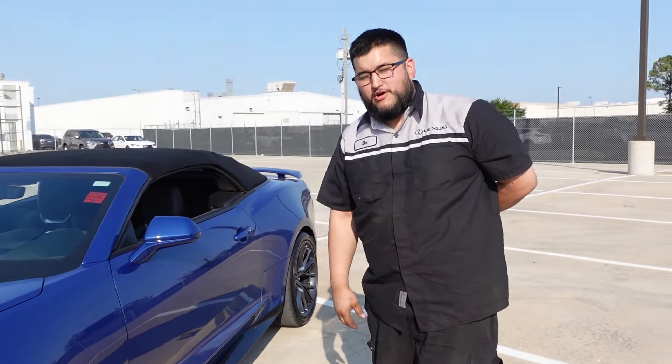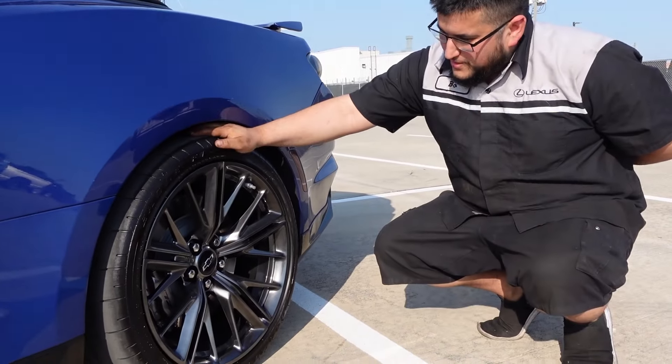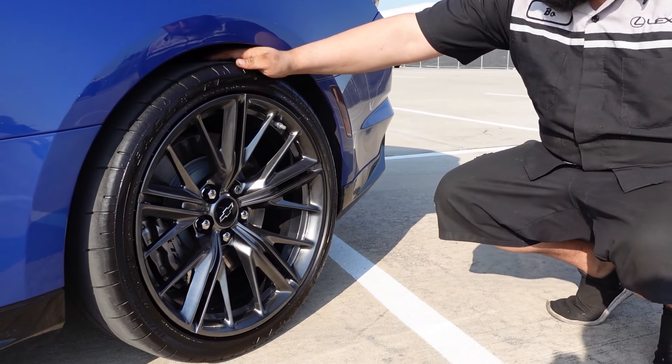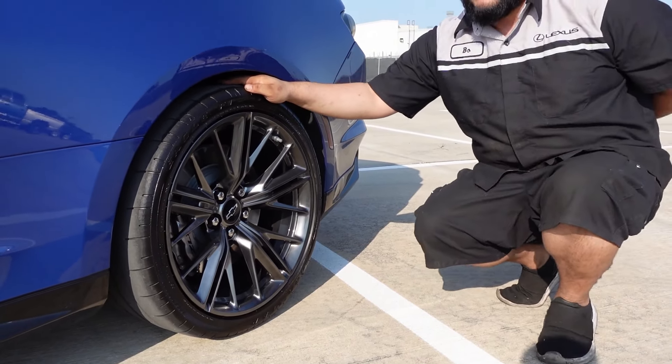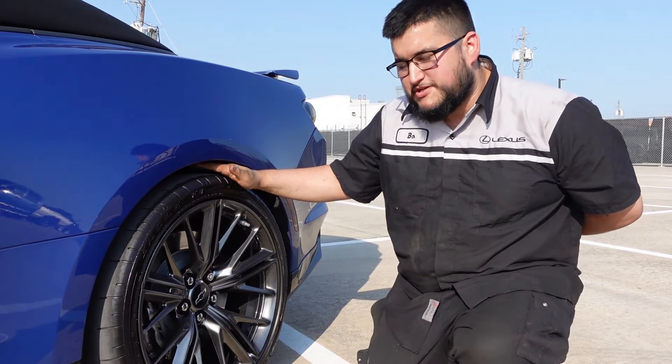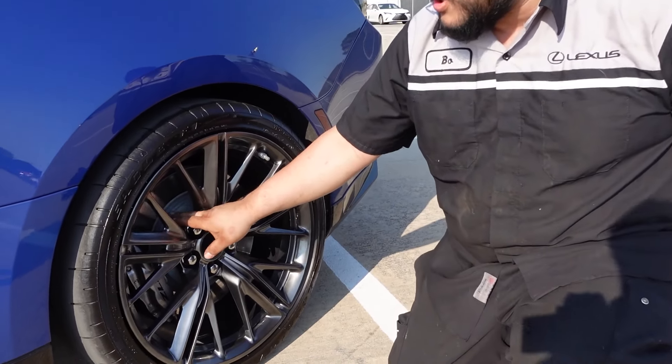In the rear, we've got 305/30/20 Eagle F1s, and we're looking at a four-piston brake caliper with about a 14.5-inch brake rotor — just a traditional one-piece rotor back here.